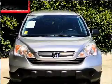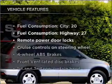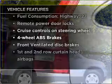Stand out from the crowd with premium wheels. You will appreciate the safety feature of anti-lock brakes. Plus, enjoy these notable features that are included in this vehicle: air conditioning,